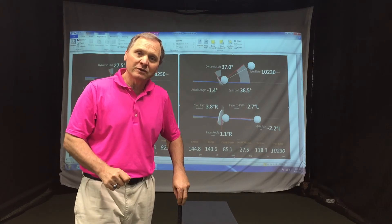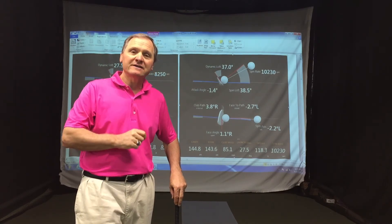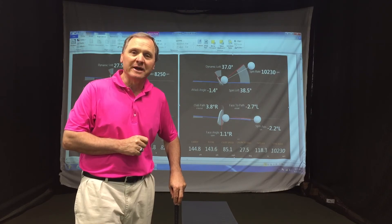Hope you enjoyed this episode. If you need help, come and see me at Mark Polich Golf. See you next time. Studio 259, Learning with TrackMan.